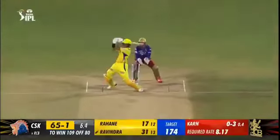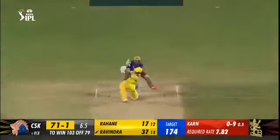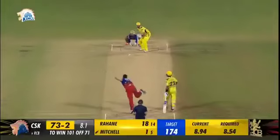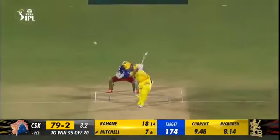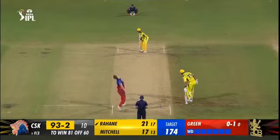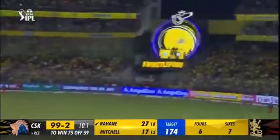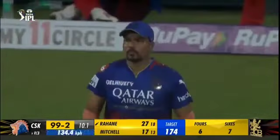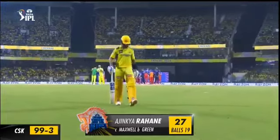Ajinkya Rahane — has he hit it well enough? Yes he has, goes all the way for six. Not enough power this time. So after being struck for six, Karan Sharma strikes back. And that's his favorite hitting zone if you know Darren Mitchell — another one, sales over the boundary rope. Well, he's nailed that. Ajinkya Rahane — he's gone for 27.